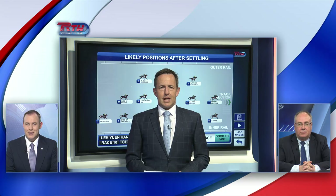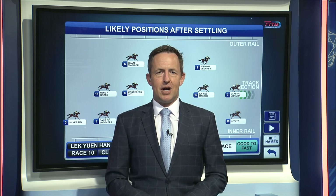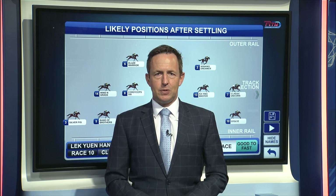Blake Sheen had a terrific day winning the Group One with Russian Emperor last Sunday. This horse, Cordy Cep 6, is a very promising type too. Via Zoom, this is what Blake told Nick yesterday.